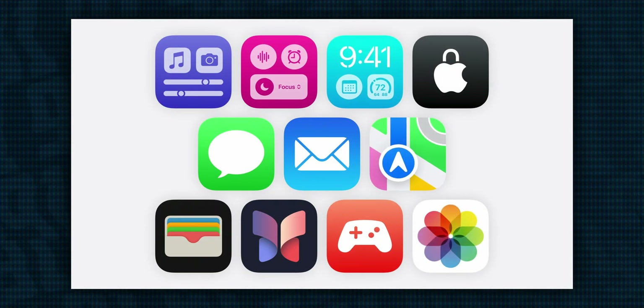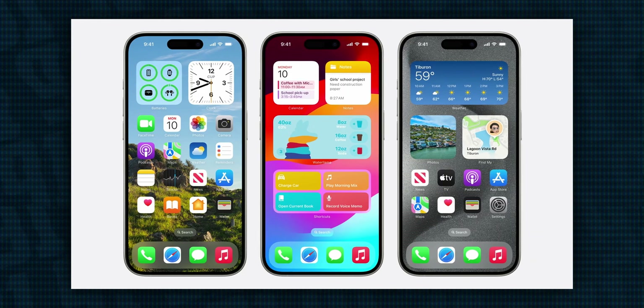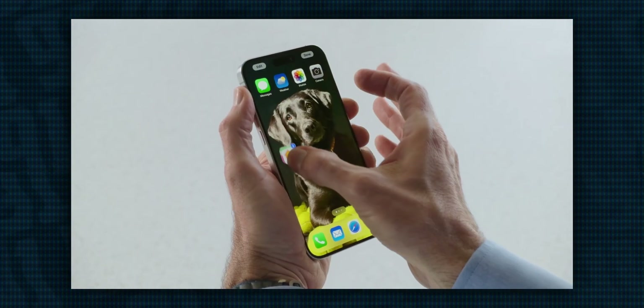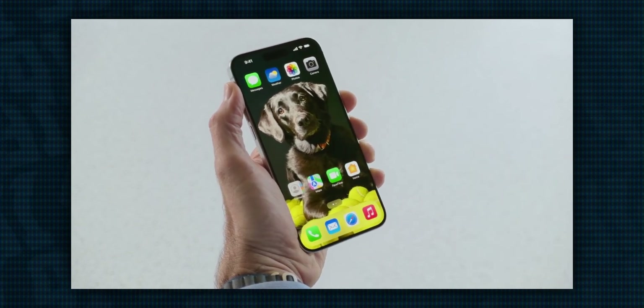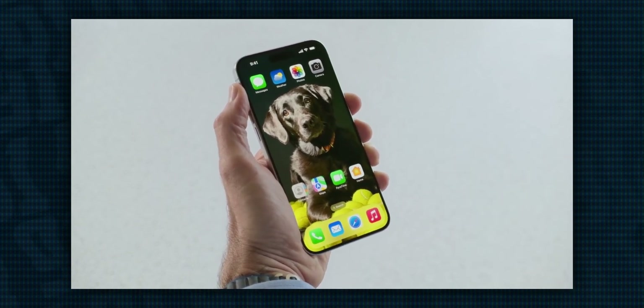Hey, how's it going? I'm Josh from 91Tech, and WWDC24 just took place yesterday, revealing iOS 18, iPadOS 18, and a whole bunch of other stuff. Today, I wanted to take a little time to talk about the devices supported by these updates, so let's forgo any beating around the bush and get right to it.